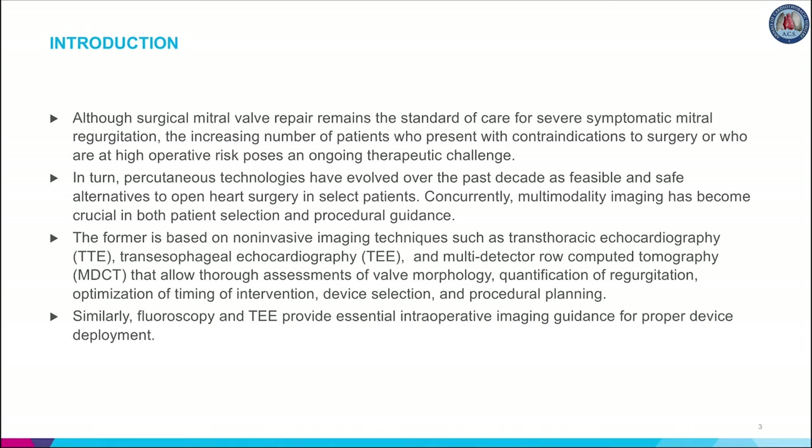Mitral regurgitation is the most prevalent valvular heart disease among adults in the United States. Although surgical mitral valve repair remains the standard of care for symptomatic MR, the increasing number of patients with contraindications to surgery or at high operative risk poses an ongoing therapeutic challenge. In turn, percutaneous technologies have evolved over the past decade as feasible and safe alternatives to open heart surgery in select patients. Concurrently, multimodality imaging has become crucial in both patient selection and procedural guidance.